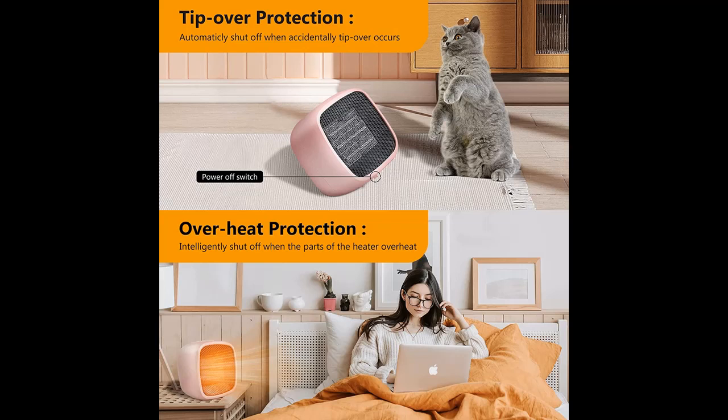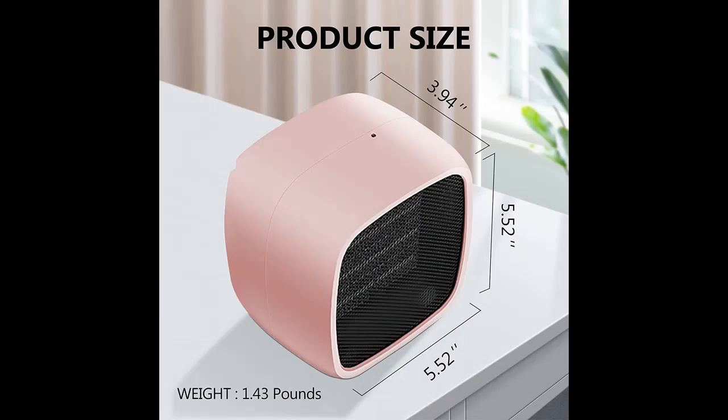Two Modes for Choosing. With two Heating Modes, this personal heater is designed to offer you maximum comfort in any way you look at it. The first mode is 800W Low Power Comfortable Heater; the second mode is 1000W High Power Rapid Heating.